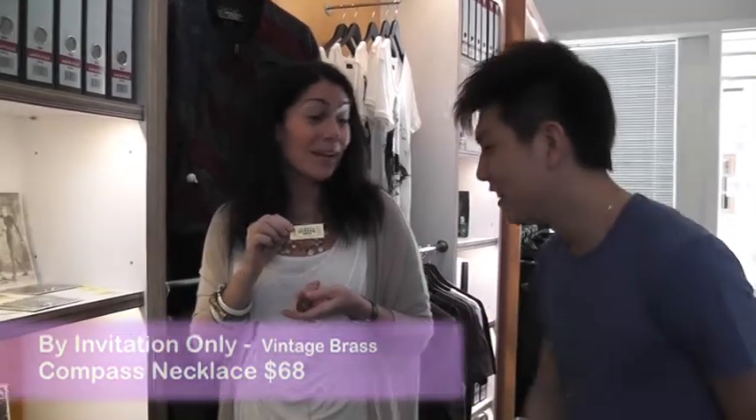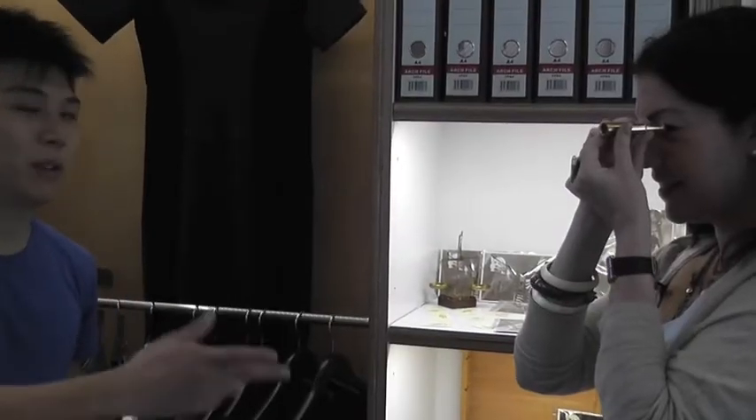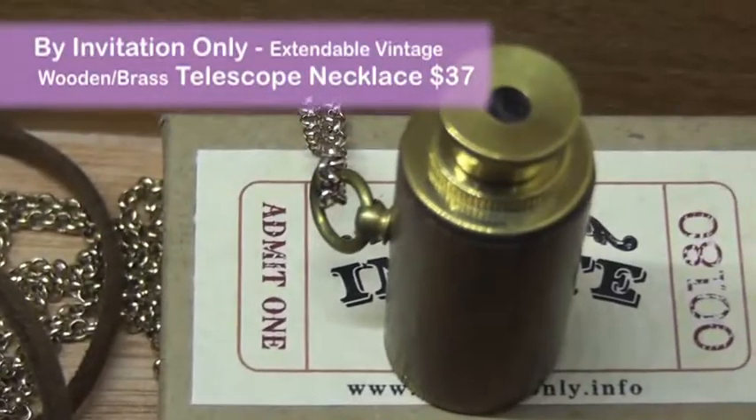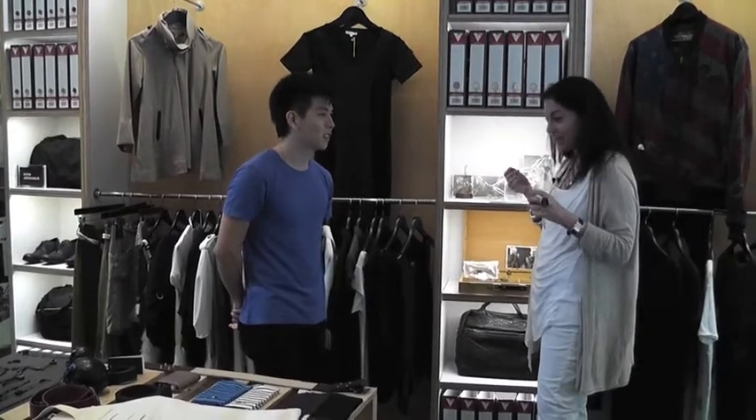It looks like tickets — like a movie ticket. For this piece it would be $45. I've never seen anything like this. This makes a perfect accessory. I love this, I'm going to get this.